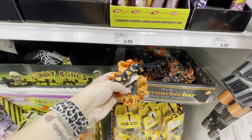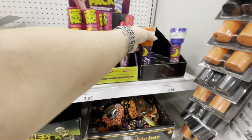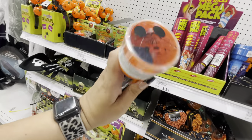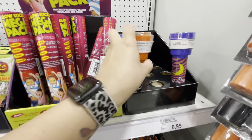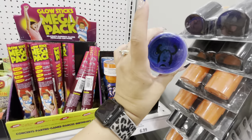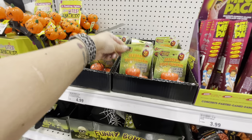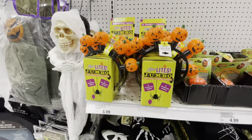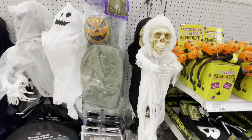There are flashlights — one shaped like Mickey, Paw Patrol, and Minnie — for $7. Glow stick packs, flickering pumpkin lights for $5, and light-up pumpkin headbands for $6. There are a couple of hanging skeleton creatures that light up — their eyes light up — for $17.